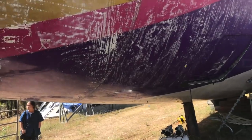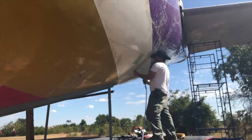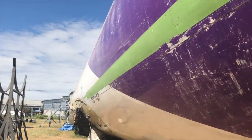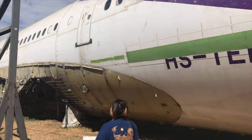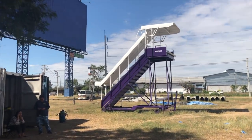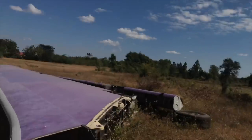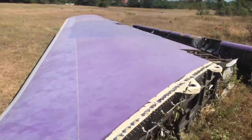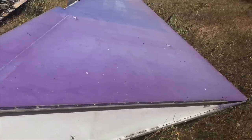So cool, man. I love this idea. I think it's so cool. Well, this brings us to the tail end of our adventure. Look at that tail — baby got back. That is some tail.